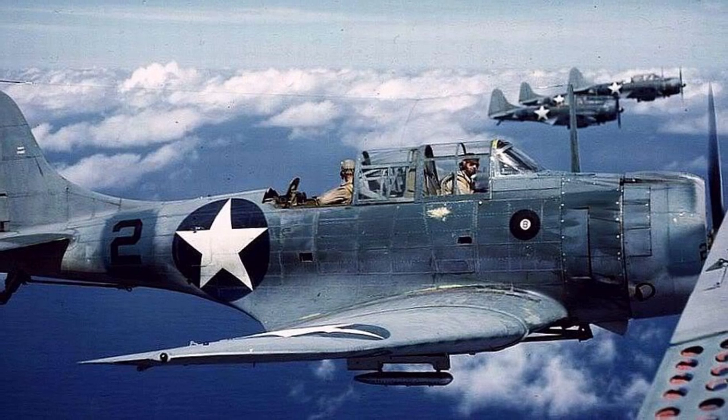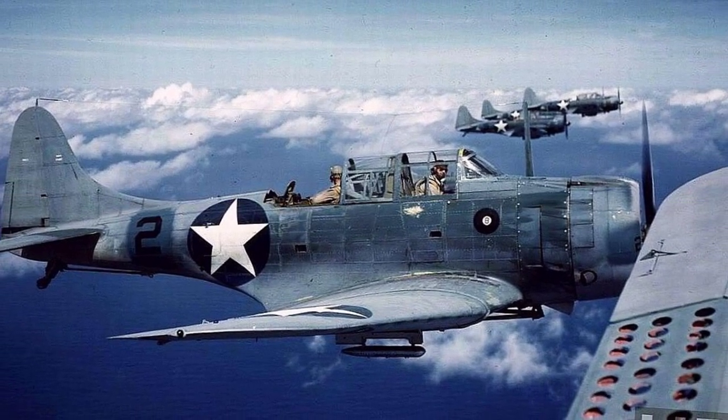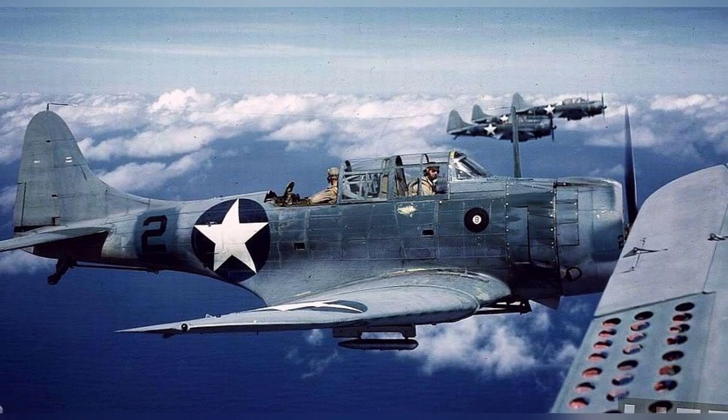A photo of SBD Dauntless dive bombers flying in 1942-43. You can see the dive brakes in the front of the planes.